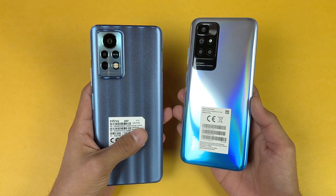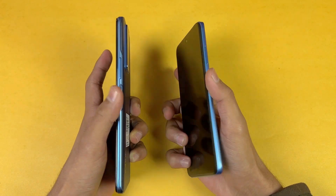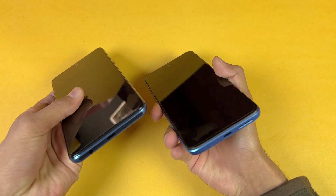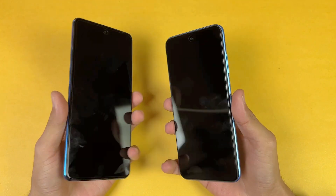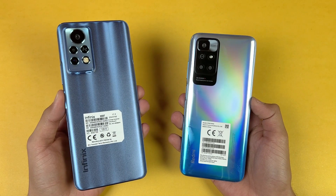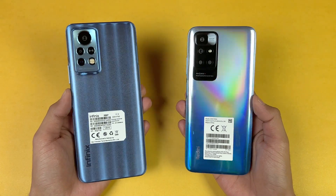The back is made of plastic on both phones — a glossy finish on the Redmi versus a matte finish on the Infinix. The frame is also plastic. Both phones have a fingerprint scanner on the side, dual speakers on the bottom, and a headphone jack — on the bottom for the Infinix and on the top for the Redmi 10. Now let's check the difference between the Helio G96 and the Helio G88 processors.